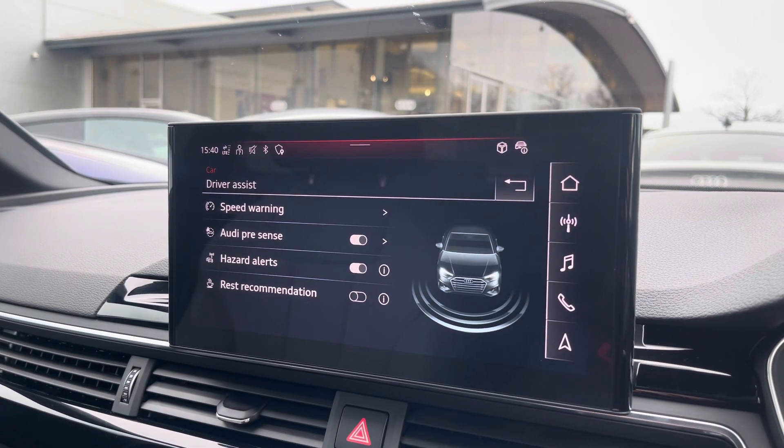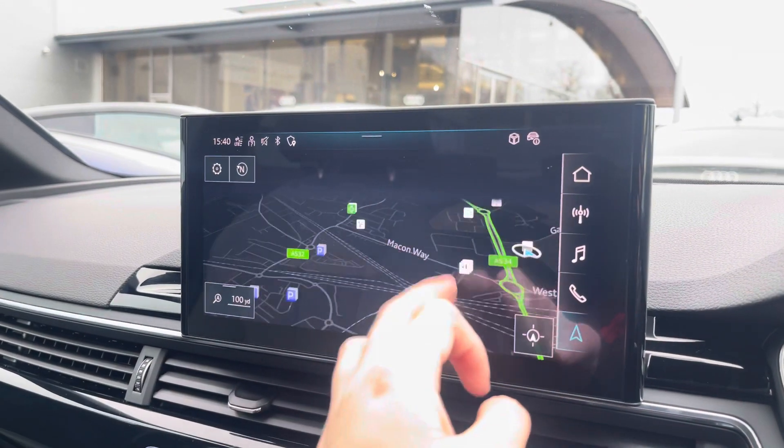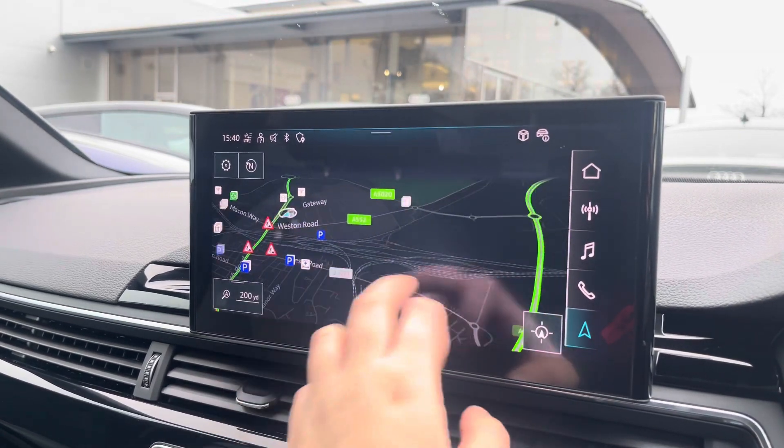The driver assist comes with speed warning, Audi pre-sense hazard alerts, and rest recommendation. With this being a touchscreen, the satellite navigation system is extremely easy to use, allowing you to easily zoom in and out of the maps.